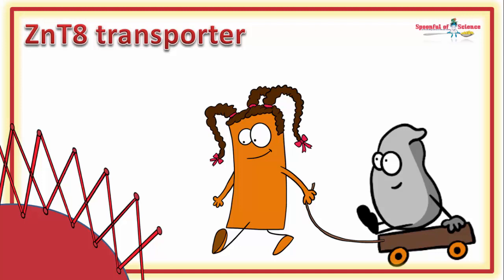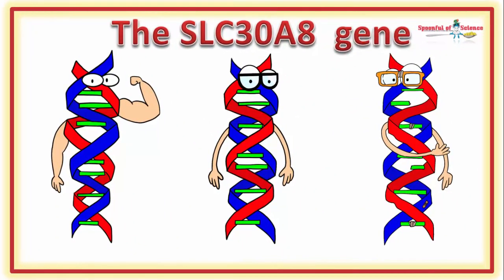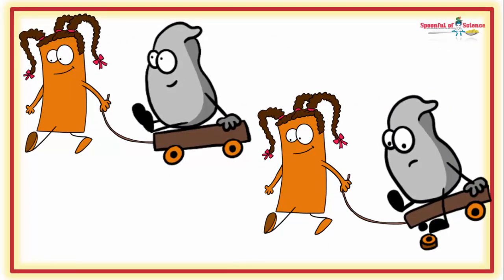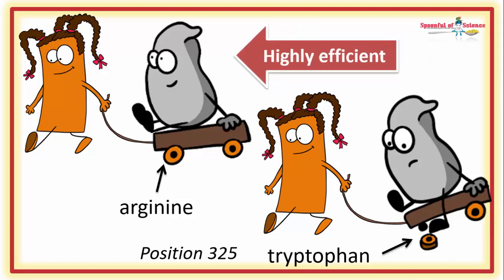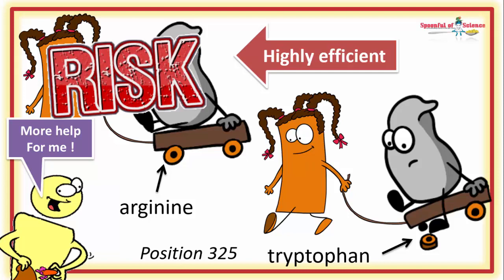But what about that zinc transporter gene? Quite a few variations of the ZnT8 transporter gene have been described. Some are exceedingly rare, and two are pretty common. The notable one, designated the RS13266634 version, is the most common version of the gene with a prevalence in the order of 70%. The transporter it makes has replaced the tryptophan amino acid at the 325 position with an arginine — one tiny difference, but it programs the production of a highly efficient zinc transporter. More zinc should be a good thing, right? Well, actually, it's the risk variant. Biology is complicated.